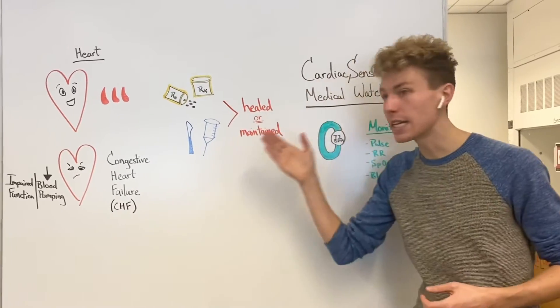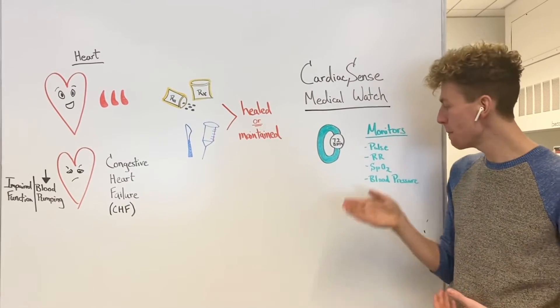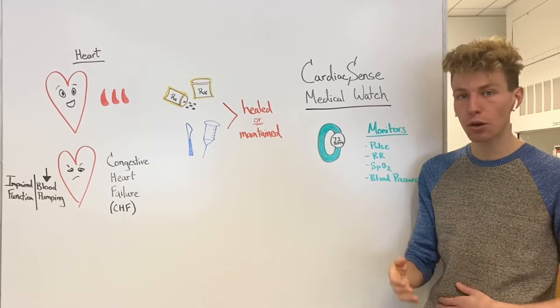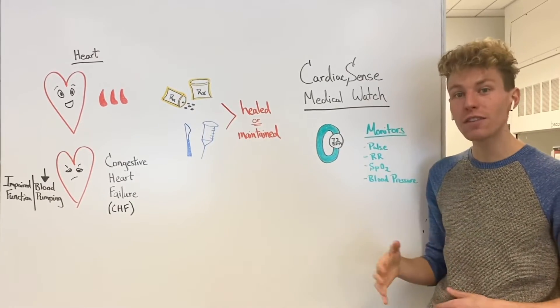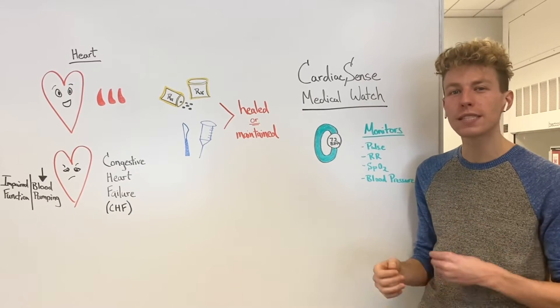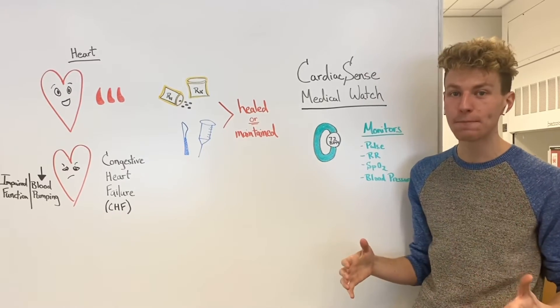Some of the things that need to be monitored include one's pulse, or the amount of heartbeats per minute, one's respiratory rate, or the amount of breaths they're taking per minute, the amount of oxygen found within their blood, and lastly, their blood pressure, or the force that's acting on blood vessels as blood is moving through their entire body.